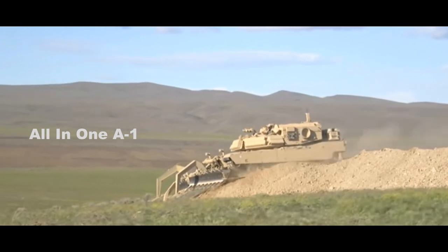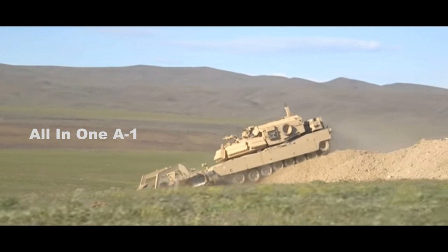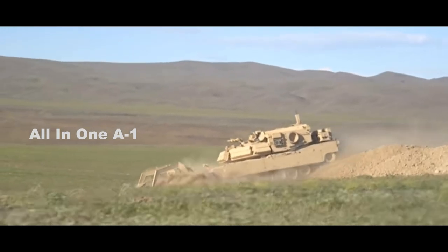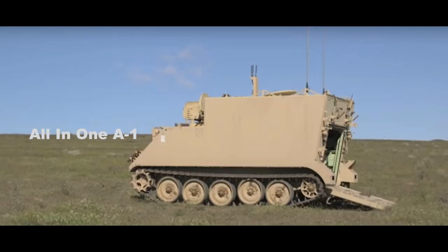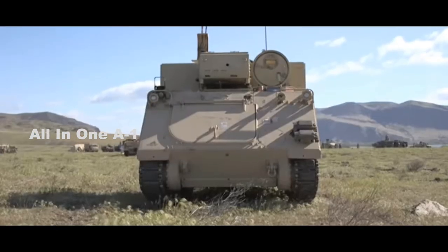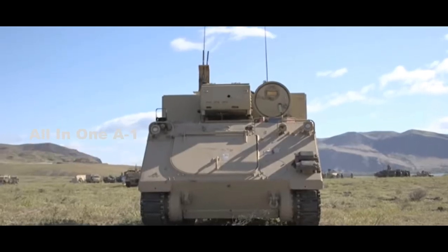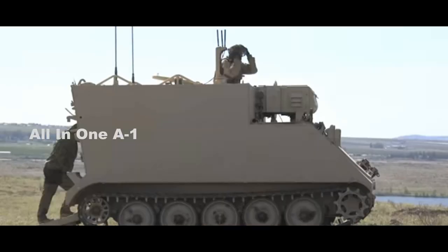The Abrams Assault Breacher Vehicle can plow through wire barriers, fill trenches, blow a lane through minefields with a rocket-propelled linear explosive charge, and smash anti-tank obstacles. A new vehicle, the Robotic Complex Breach Concept Vehicle, takes the Abrams Assault Breacher Vehicle and unmans it, with the vehicle operated remotely by a soldier in the rear.